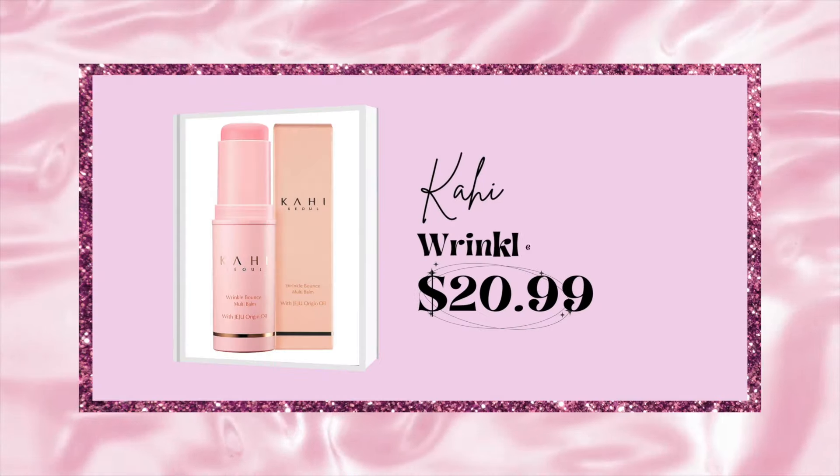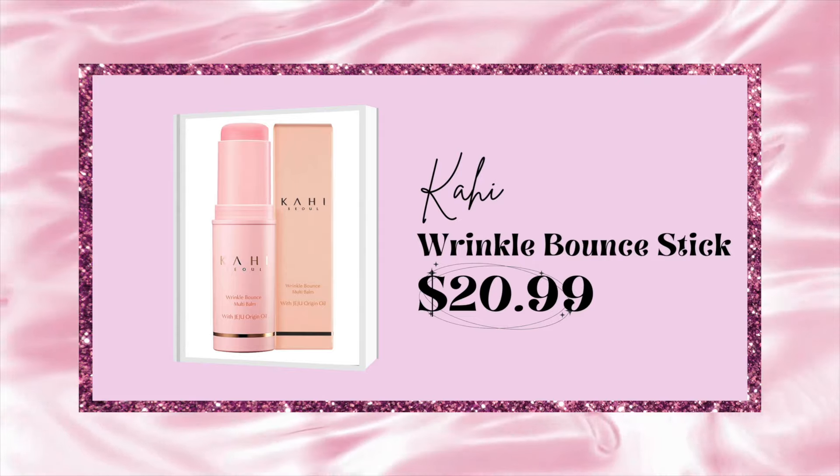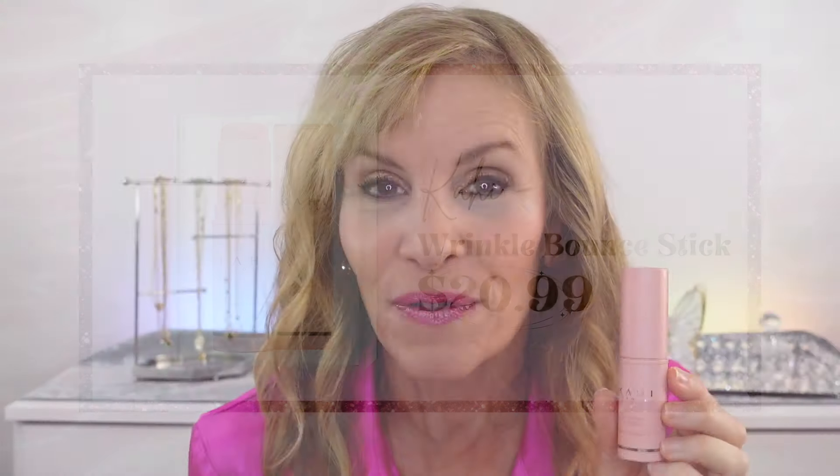If you're looking for an all-over product — one that is sort of one and done — I love the Kahai Stick. This is their Wrinkle Bounce. It's so famous in South Korea; a lot of the soap opera stars and movie stars use it. It can be used all over the face, around the eyes, forehead wrinkles, around the mouth, and these folds here, as well as the neck. It has a slight scent to it but it doesn't seem to bother me. It's a combination lip balm, eye cream, and neck cream all in one. You can carry it in your purse — it's not messy — and it can be reapplied throughout the day.